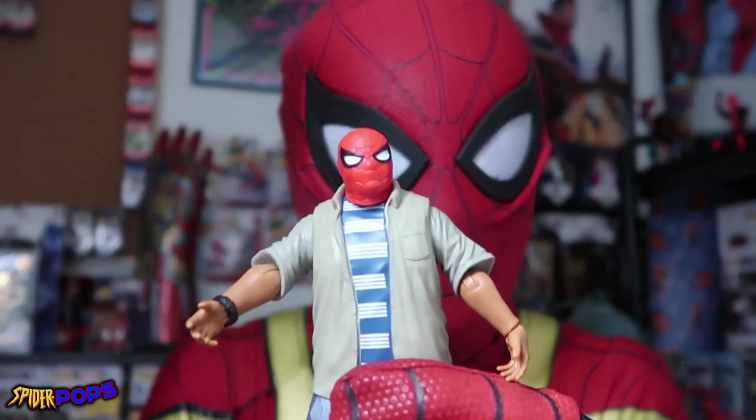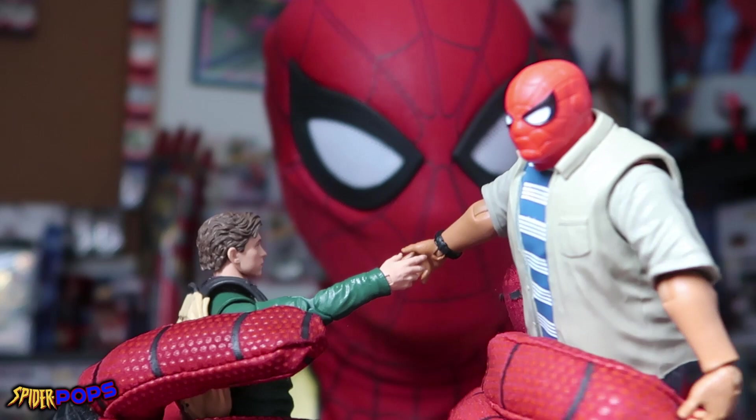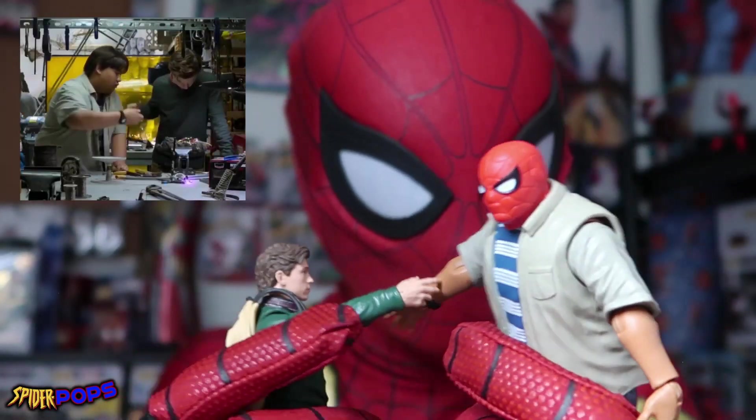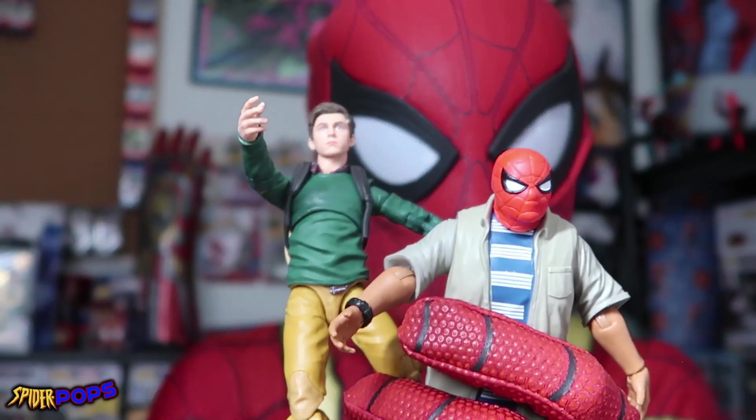Ned Leeds is the perfect 'guy in the chair' — honestly just wicked awesome. I am super stoked about this figure. He looks wicked webtastic, and next to Peter it looks absolutely incredible. You can have them do their signature handshake like you see in the Tom Holland Spider-Man movies. There we have just two of the most wicked webtastic Spider-Man Marvel Legends we could possibly add to the Spider Pops collection.